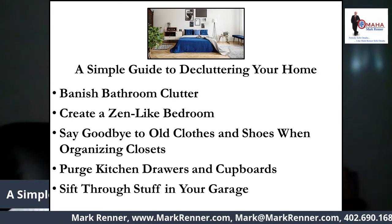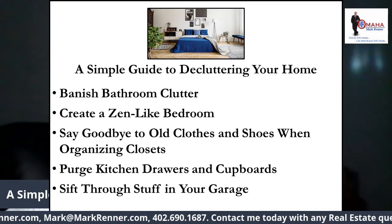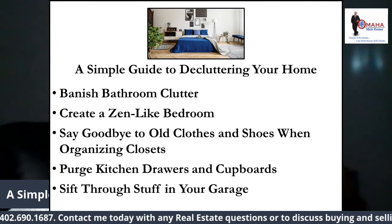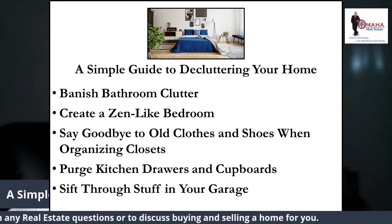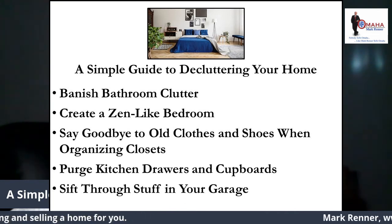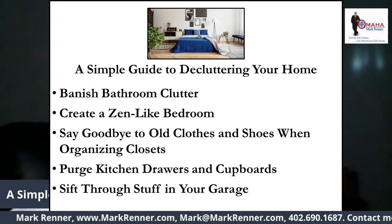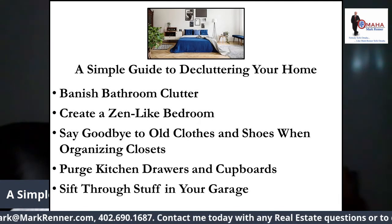Sift through stuff in your garage. Are you one of those people who stores everything in your garage? Boxes of unused clothes, outdoor gear, barbecue grills of all kinds — if so, you're not alone. In fact, one in four Americans can't even fit one car in their garage. The garage can be an especially difficult area to declutter, so start small and make weekly goals. Don't try to declutter your garage in one sitting or you'll never get around to tackling such a huge job.